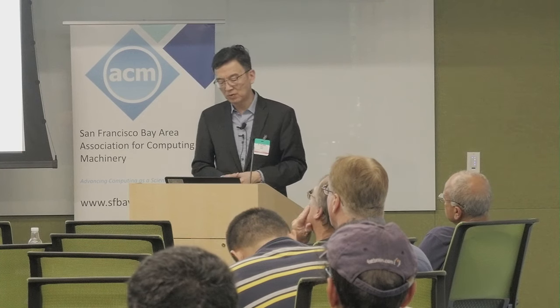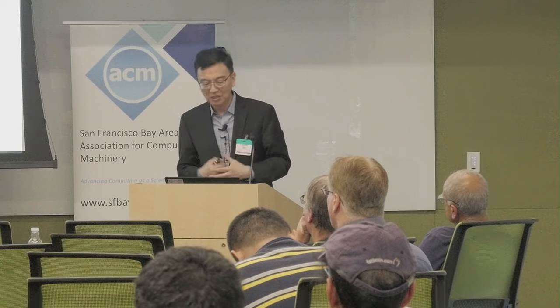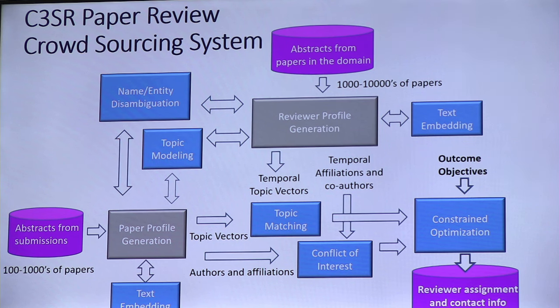The reviewer system used several AI task library components: name entity disambiguation, topic modeling using a combination of LDA and bag-of-words, generating both reviewer profiles and submitted paper profiles, and high-dimensional vector projection for topic matching, followed by conflict interest detection.